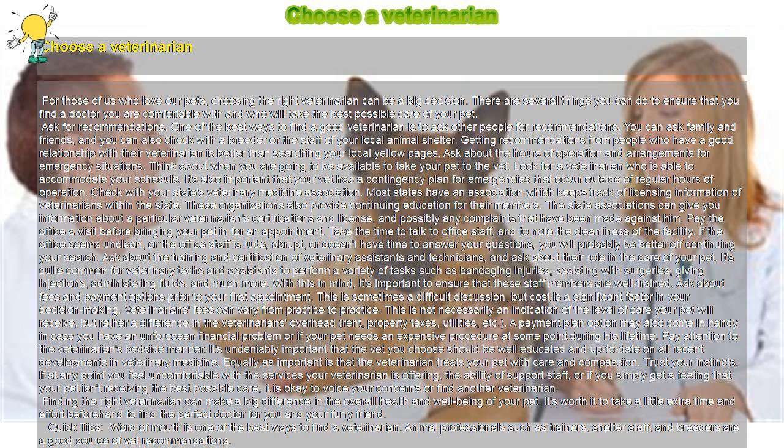Check with your state's veterinary medicine association. Most states have an association which keeps track of licensing information of veterinarians within the state. These organizations also provide continuing education for their members. The state associations can give you information about a particular veterinarian's certifications and license, and possibly any complaints that have been made against them.